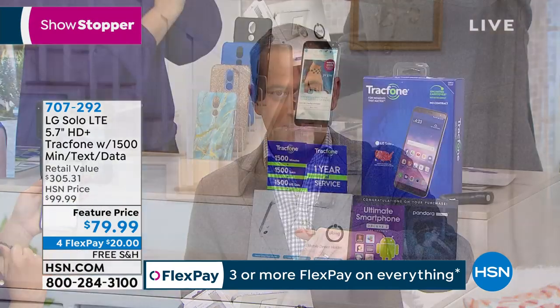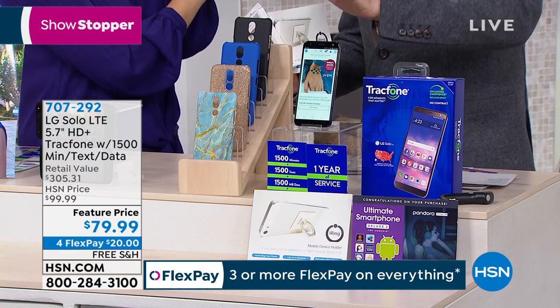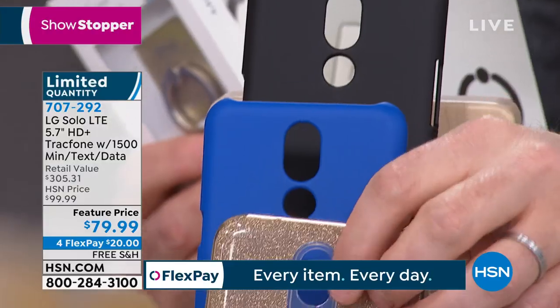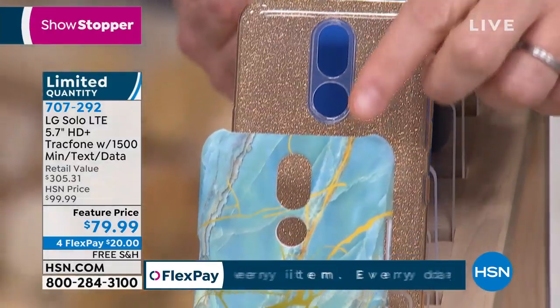Blue marble is nearly sold out. Black is the second best seller. With everyone on the phone line, we're now fewer than 1,000 before they're all gone. Black, blue, gold glitter — the glitter is inside so you don't feel it and it doesn't come off — or the blue marble.